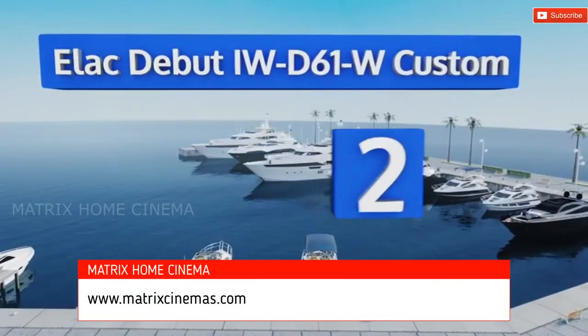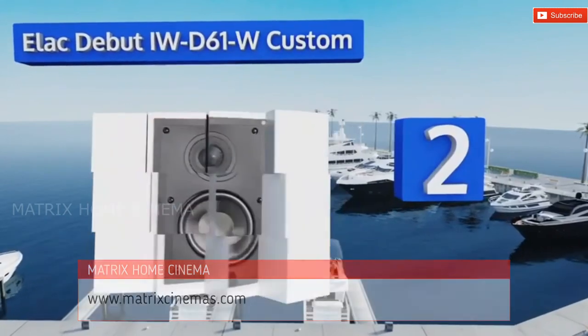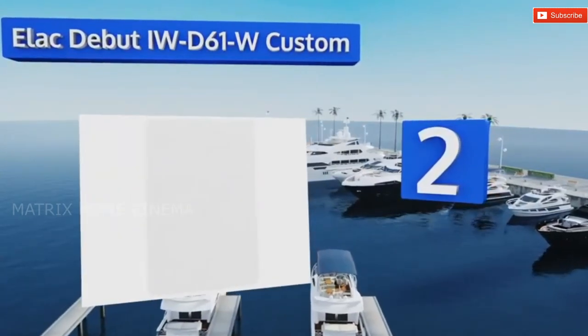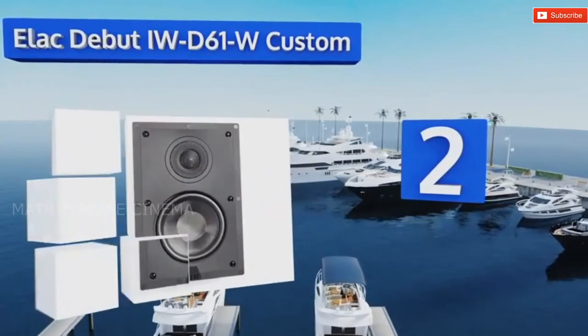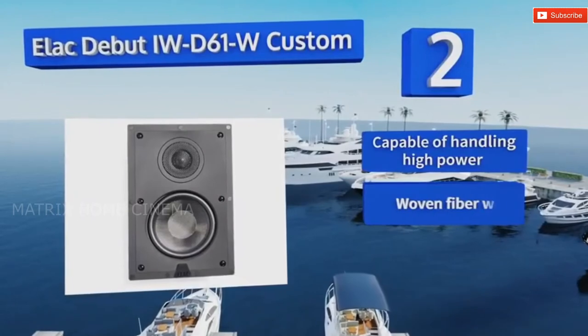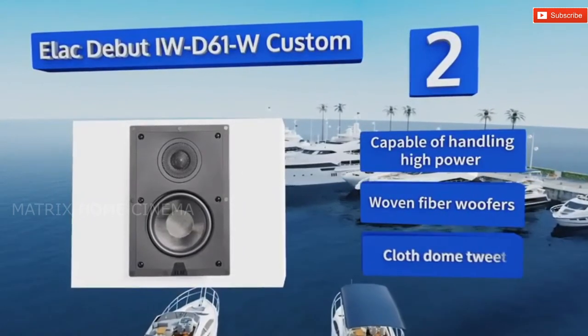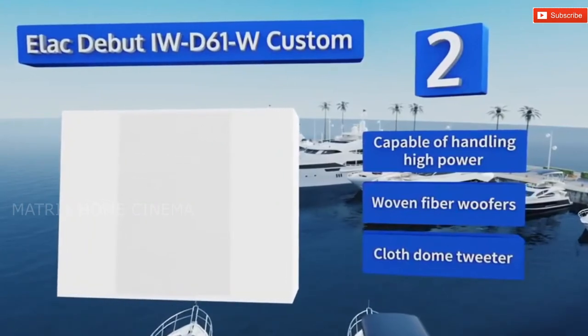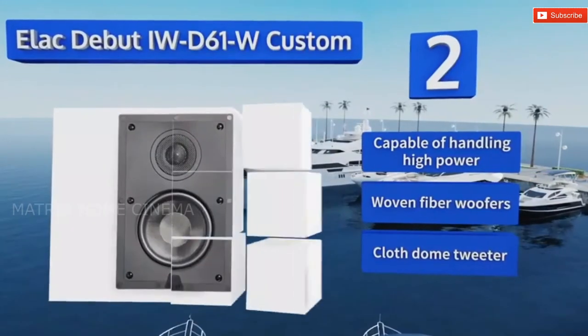At number two, the ELAC Debut IWD61W Custom offers great sound in a simple package, the price of which is incredibly competitive. Designed by renowned audio engineer Andrew Jones, this unit is liable to work wonders for nearly any space. It's capable of handling high power and is made with woven fiber woofers and a cloth dome tweeter.